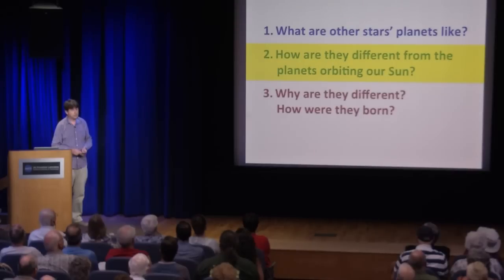The second question I'd like to talk about is how these planets are different from those in our own solar system. This is where it gets interesting, because it starts to tie the strangeness of these new planets to how we, perhaps, came to be here on Earth.